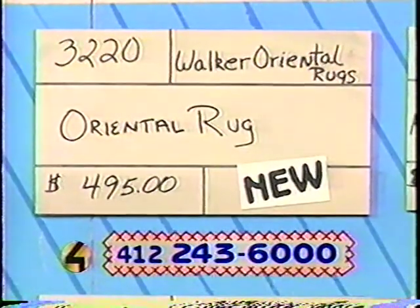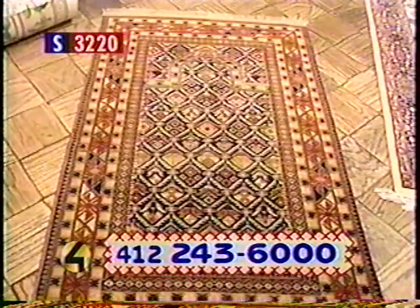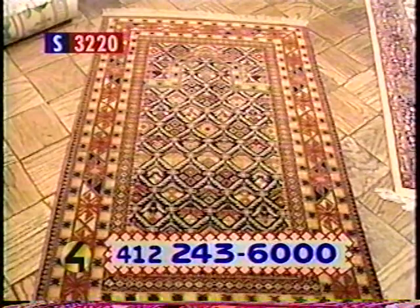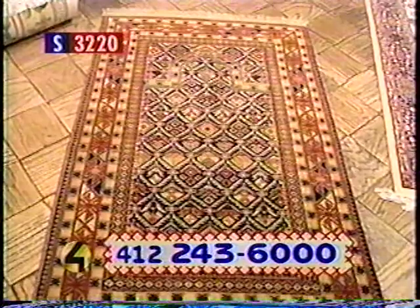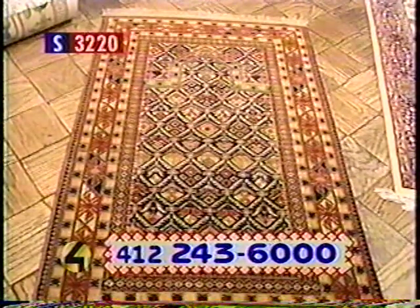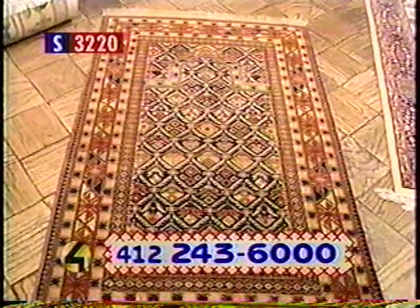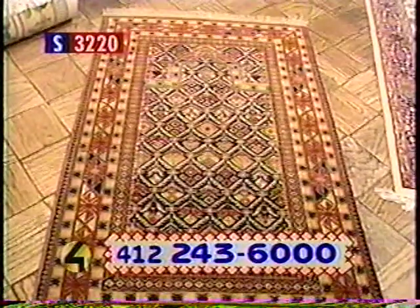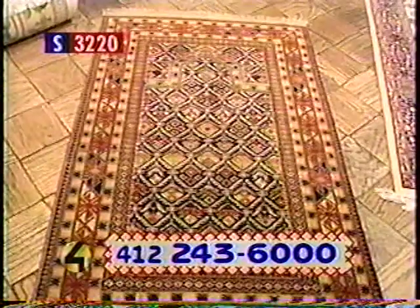Item number 3220. The donor is Walker Oriental Rugs. We've got a beautiful Oriental rug from Walker Oriental Rug Gallery. It measures 37 by 57 and features a prayer rug design. This beautiful handmade rug will grace your home and is sure to become a family heirloom. We don't have another one like it, so if you like it, bid now. Retail value $495. Bidding is open on item number 3220.